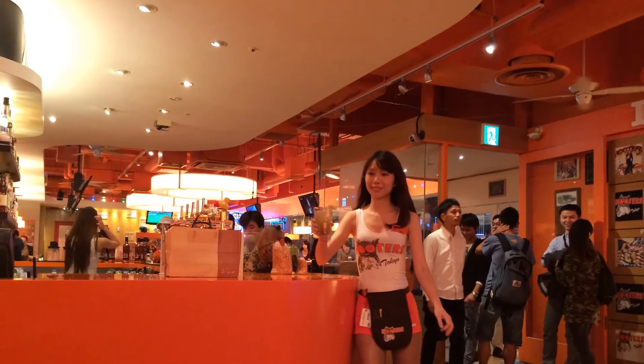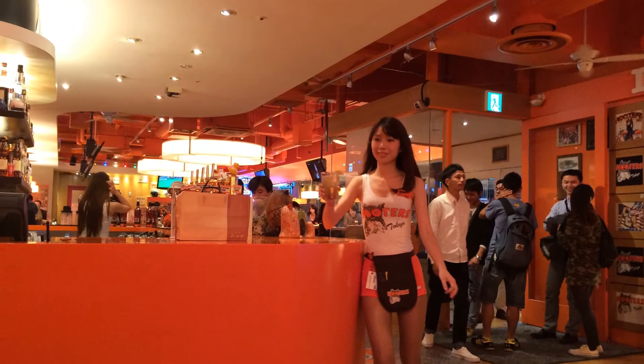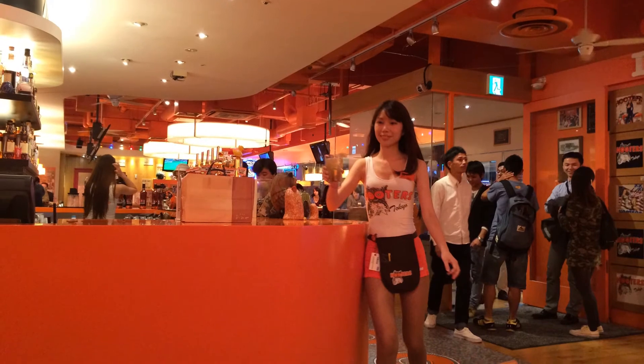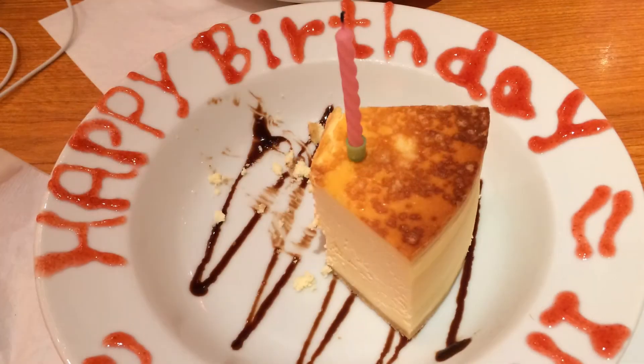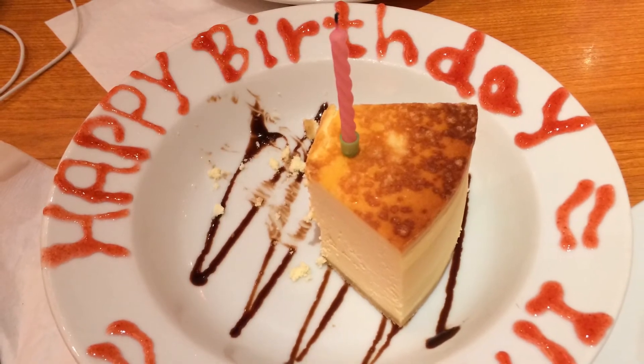Here is one of the prettier girls working that night. And a shot of the birthday cake they made for my friend — it's just cheesecake. It wasn't very good, but the song was awesome.